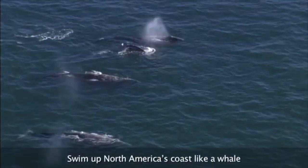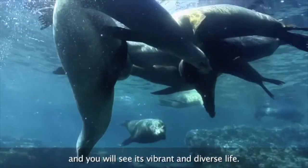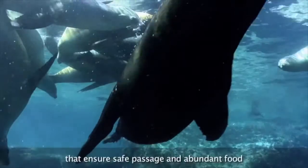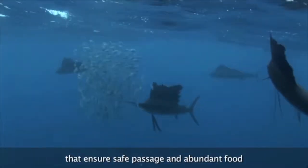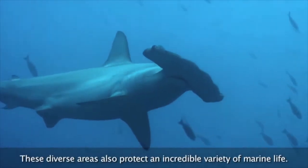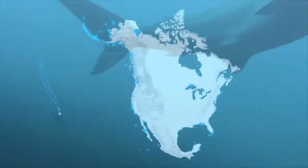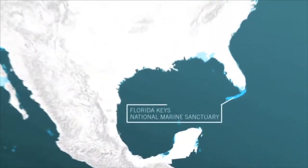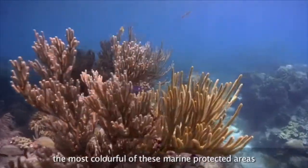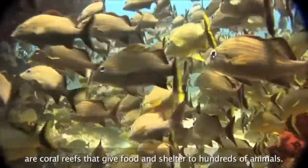Swim up North America's coast like a whale and you will see its vibrant and diverse life. Some of the places along the way are marine protected areas that ensure safe passage and abundant food for the planet's marine animals. These diverse areas also protect an incredible variety of marine life. Off the Florida coast, the most colorful of these marine protected areas are coral reefs that give food and shelter to hundreds of animals.